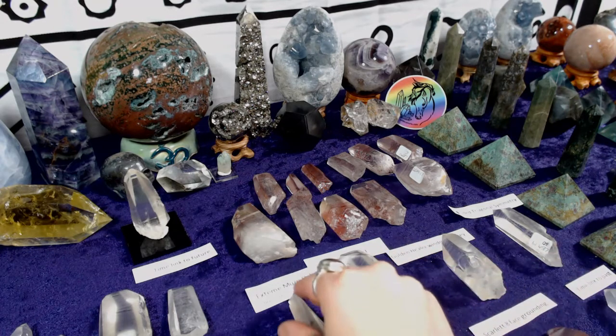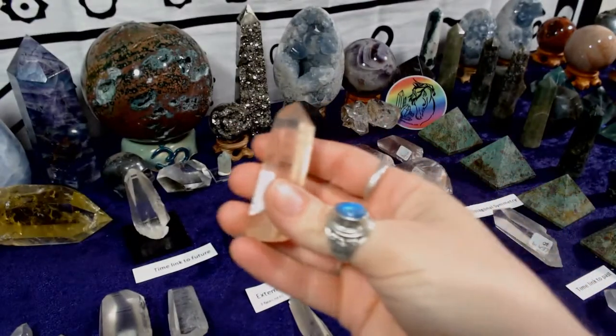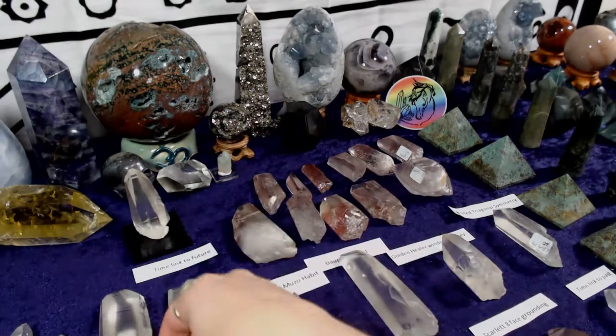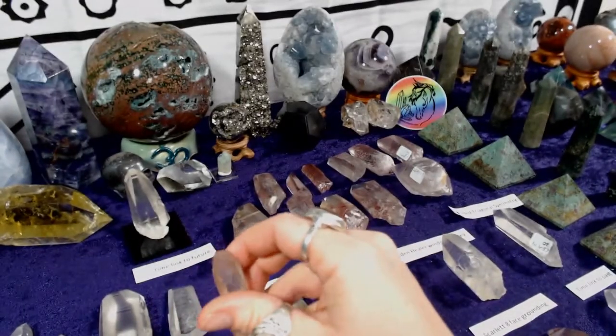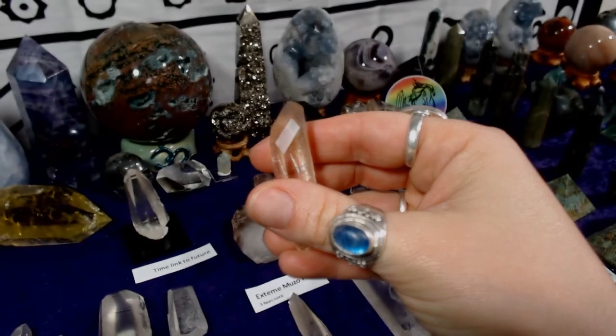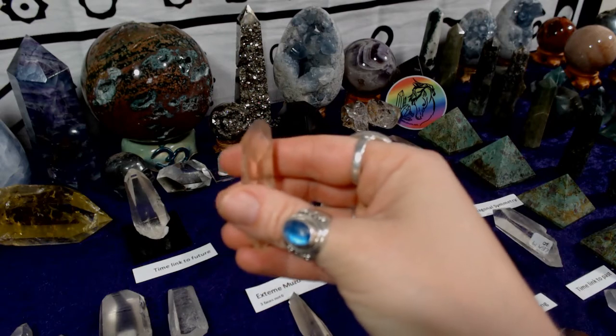I also have some tangerine Lemurians that are smaller but still have the serrations and beautiful markings. This one I grabbed because it has a huge time link in the side for being such a tiny little crystal — I thought that was very cool.